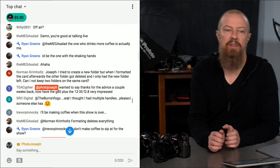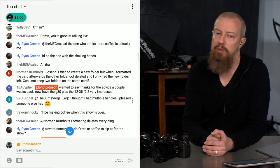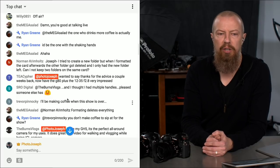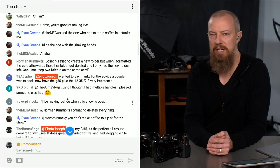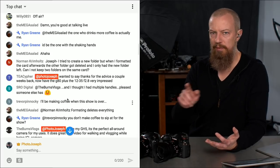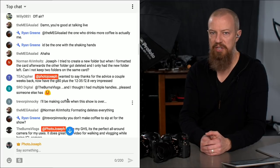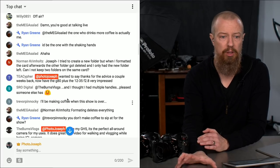A viewer says they now have the G80 plus the 12-35 F2.8 and are very impressed. The G80 and G85 are both very capable cameras, and I highly recommend one as a B-camera. If you have a GH5 and need a second camera but either don't need it to be as capable as the GH5 or can't afford another GH5, the G80 or G85 is a fantastic choice and really good piece of gear.